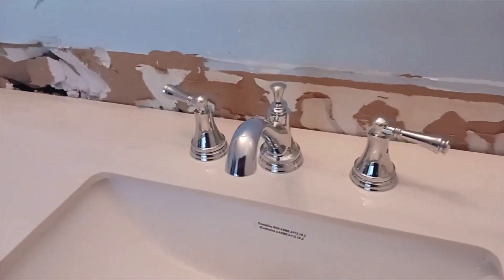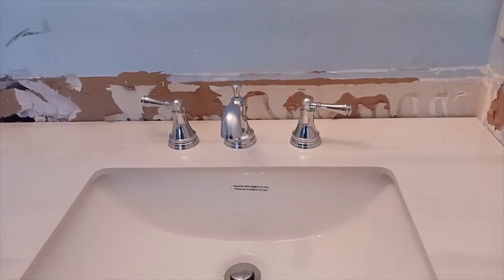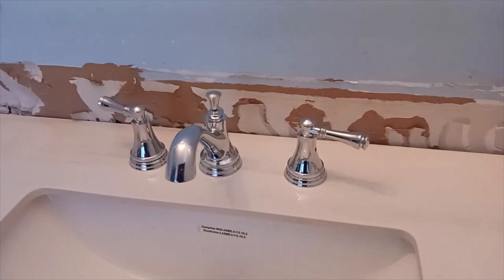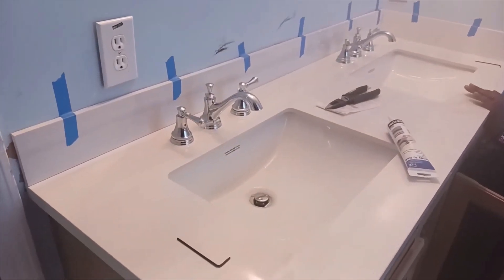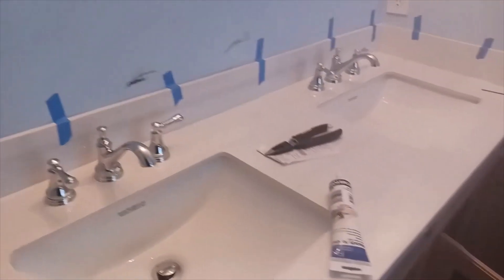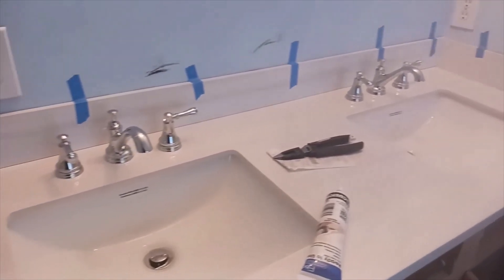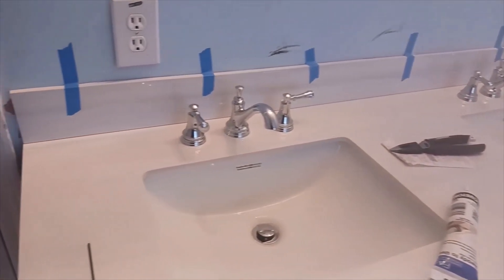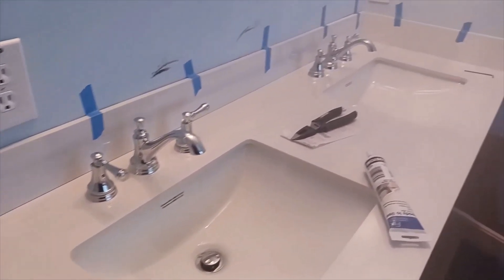So I got both for $80. When I went to look at Home Depot and Lowe's, one set by itself was over $100 I think. So the backsplash has been installed, and now just waiting for it to adhere to the wall.